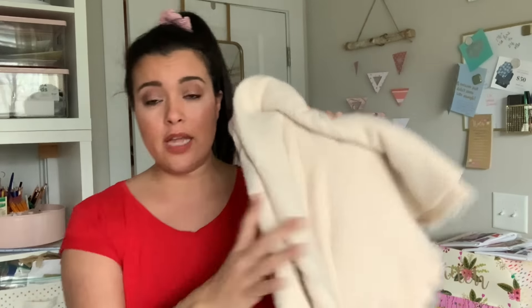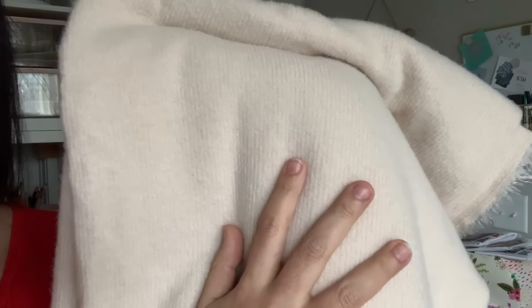From that same order from Stylemaker Fabrics, there's also this dreamy, fuzzy rib knit — so luxurious, so lovely. What I want is a large funnel neck, turtleneck, really big funnely sweater-type thing.